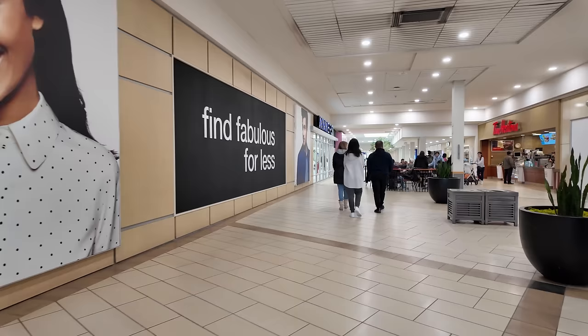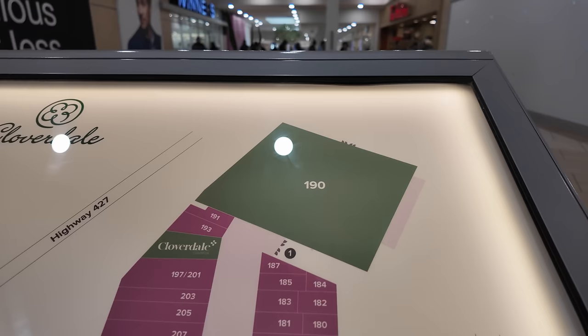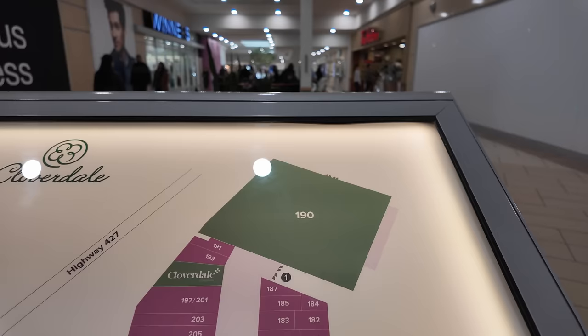So this mall features over 70 shops and services. Looking at the map, unit 190 was the Zeller's at one point — and I think it was even the Hudson's Bay department store before that. During the pandemic it was used as a vaccination centre.